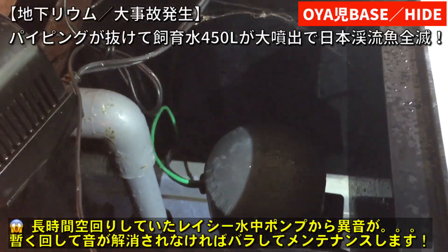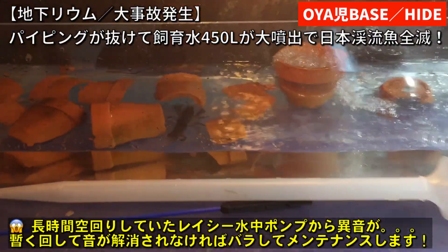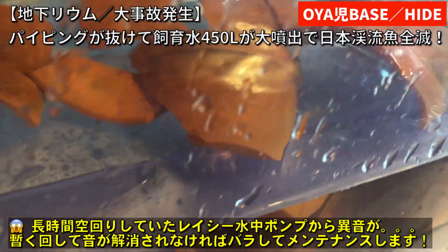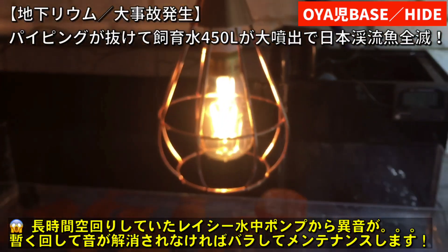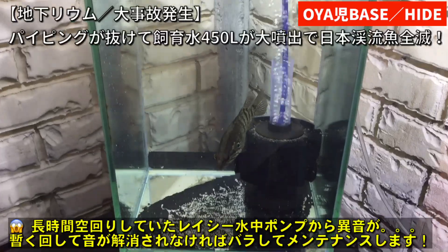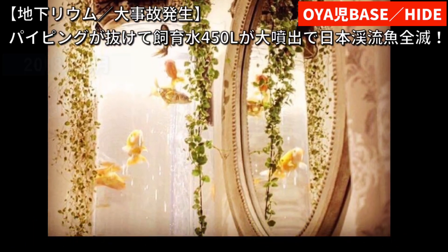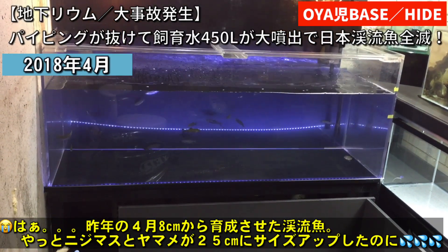悔やまれます。日本のサワガニたちはあのー、全然平気ですね、みんな生きているんですけど、150×60×60の水槽がこうなってしまいましたね。レイシーポンプがたぶん1日ちょっと空回りしていたせいでちょっと異音が出ております。空回りは良くないですね。まあ、しばらく回して異音が解消されなければバラしてメンテナンスしようかと思っております。とりあえずポンプも壊れていないようなので水を回して様子を見ます。ショックが大きいです。なんで気づかなかったかなーって思うんですけどね。まあ、起きてしまったので仕方ないんですが。